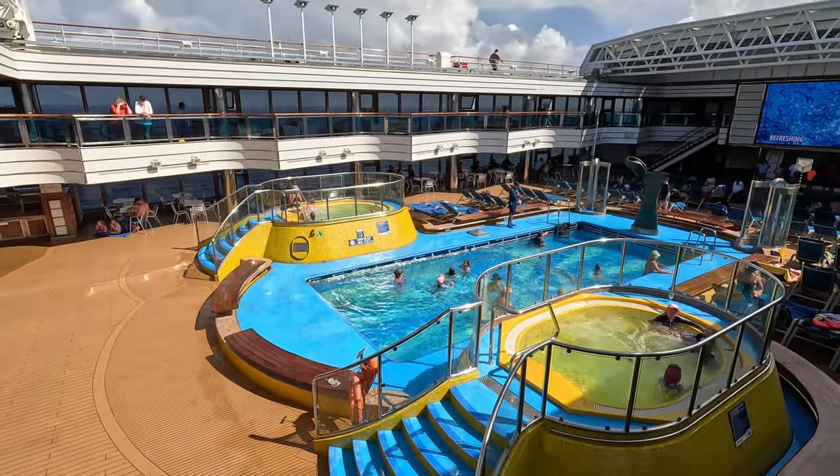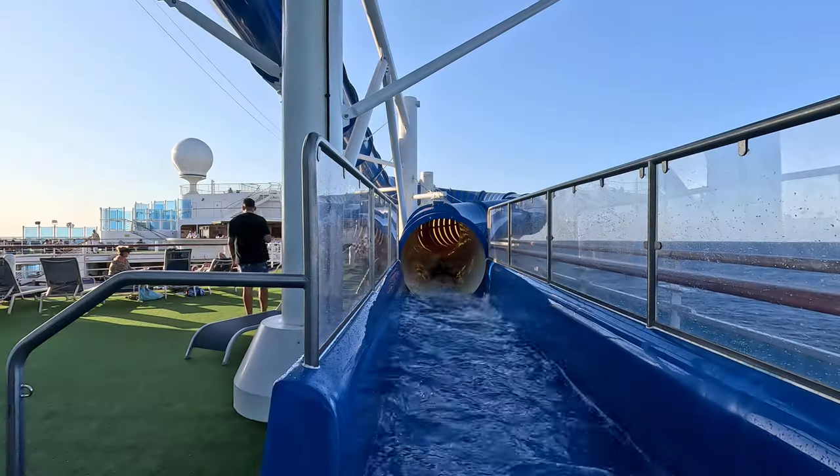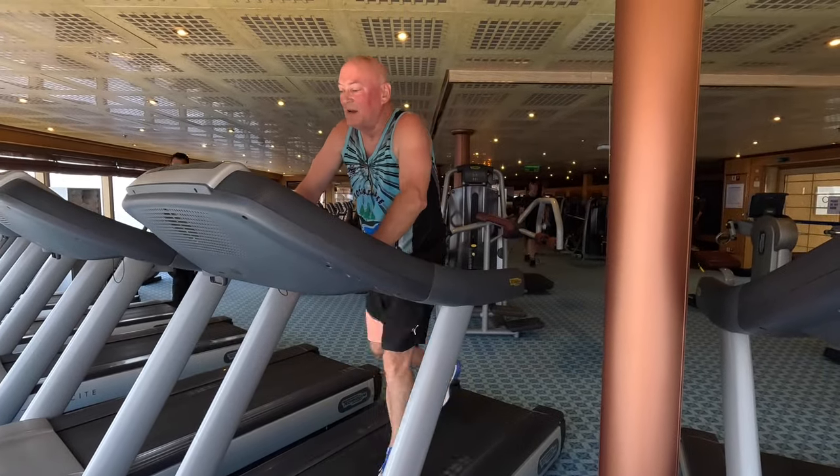Pools are always included — sometimes indoor as well as outdoor — along with whirlpools and spas located near the general pools. Some ships have slides too, all included in the fare. Sun loungers are all over the ship and are yours for free, included in your fare. The gym is always included, and sometimes there's a sauna up there as well.